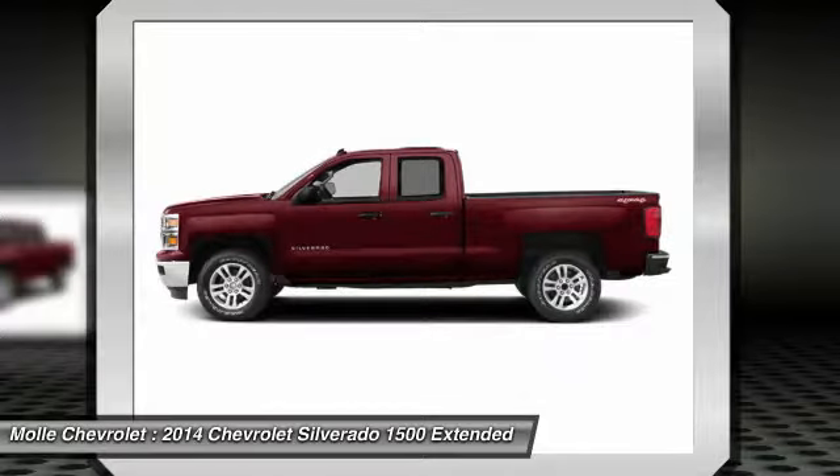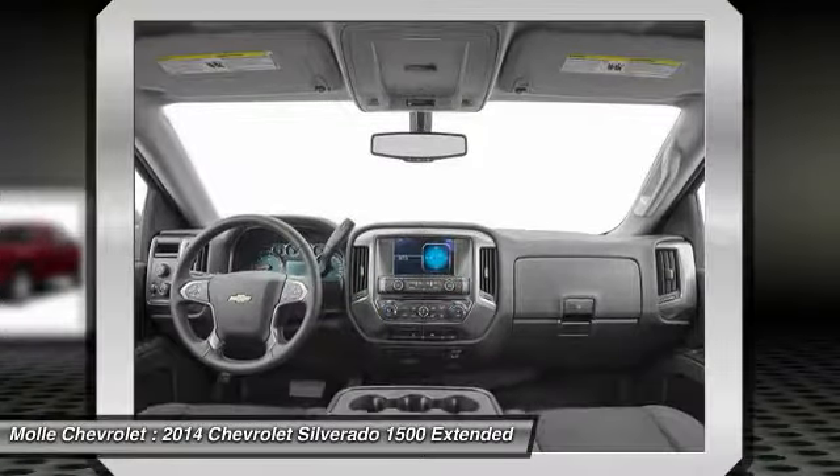Backup camera, keyless entry, tow hitch, and leather wrapped steering wheel.